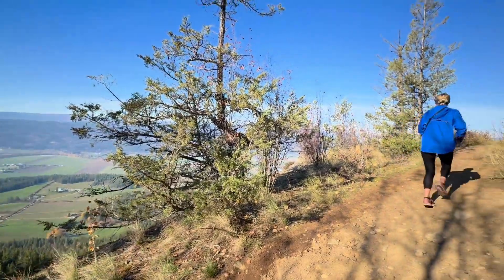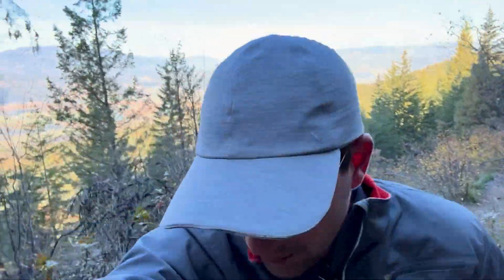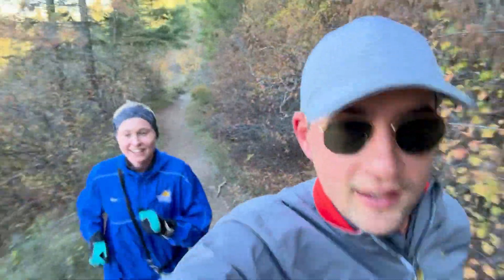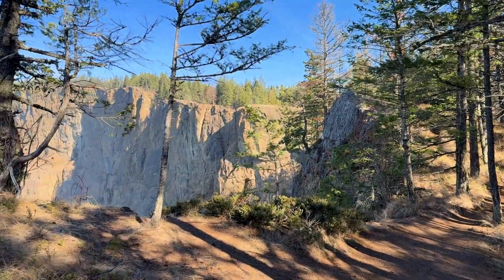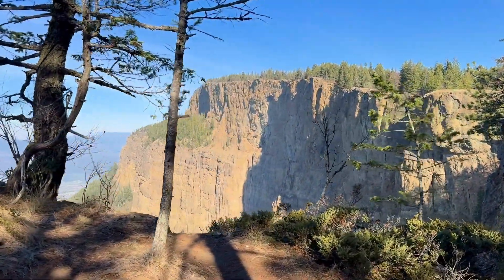For some reason we thought it'd be a good idea to run up the trail rather than hike. For context, we run here and there, maybe three or four times a week just to keep fit, but we really haven't gotten into trail running much. We decided it'd be a good idea to start with a 14k trail run that took us about two hours round trip. My quads were absolutely destroyed after this run, but the views were definitely worth the pain.